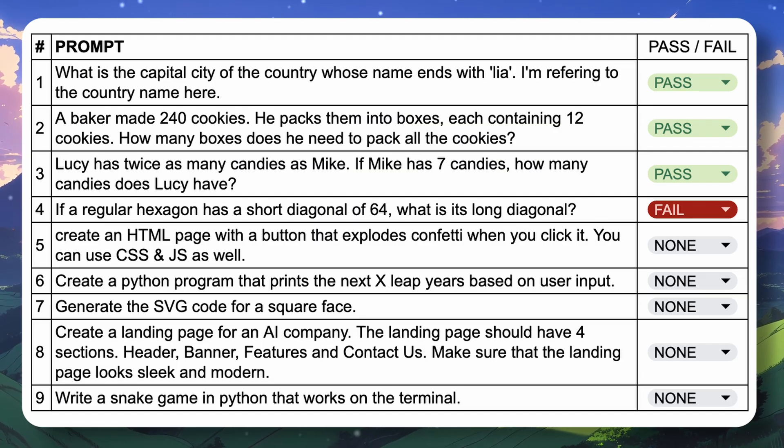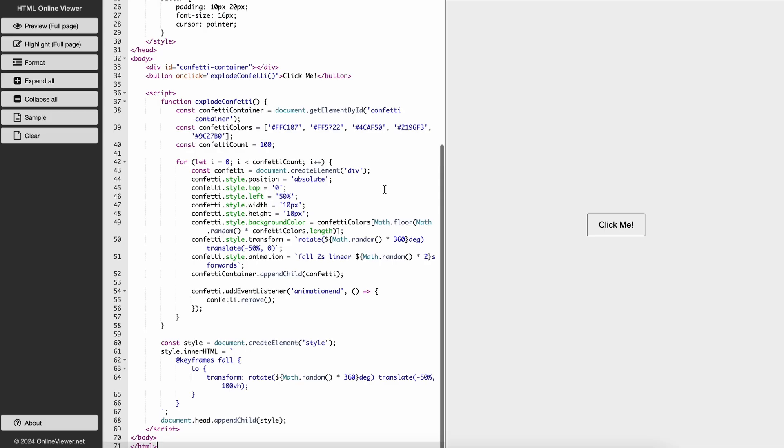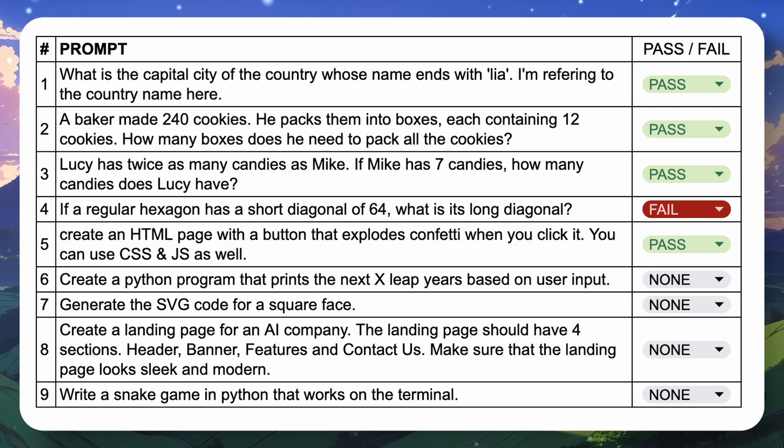The next questions are coding-based. The first is: create an HTML page with a button that explodes confetti when you click it — you can use CSS and JS as well. Here's the code; let's copy and preview it. It works and looks pretty fine, so this one's also a pass.